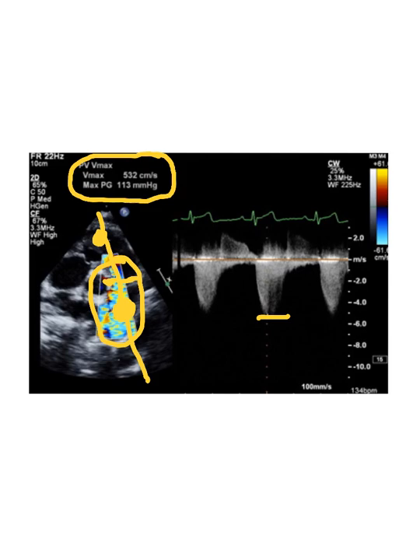This is where color flow comes in so handy. Back when I started doing echo, there was no way to actually move the continuous wave probe — you had to move the image into the continuous wave, which made it very difficult to actually get a gradient. We didn't have color flow Doppler, so we were looking at the screen and just assuming the valve was stenotic by the way it looked in the 2D image. Now we have color Doppler and that helps immensely.